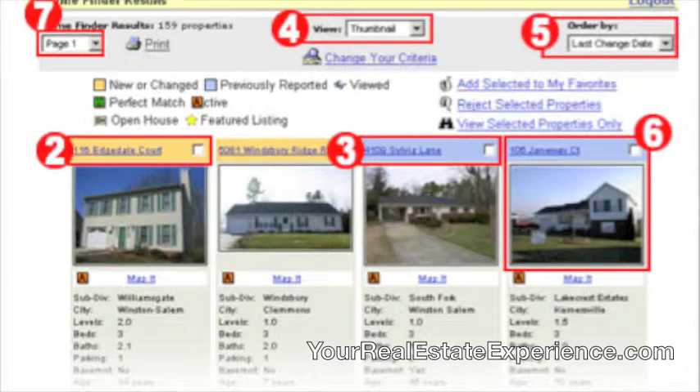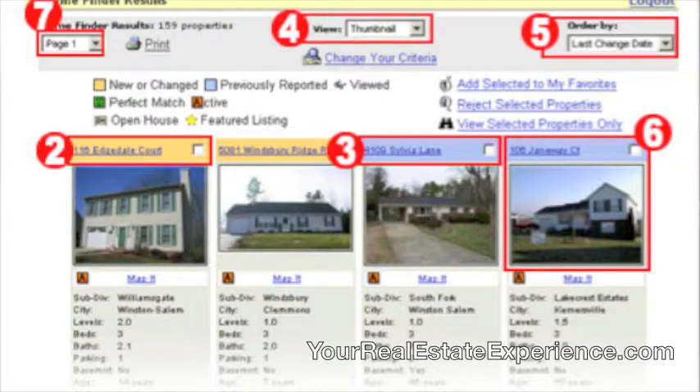So anytime any of those criteria are met, you will get a morning report the next morning that shows you all the properties that have met those criteria. It's a really cool feature and it gives you more power as a buyer to see what's going on in the market without always having to go back to your real estate agent. Changing criteria is very easy in ListingBook.